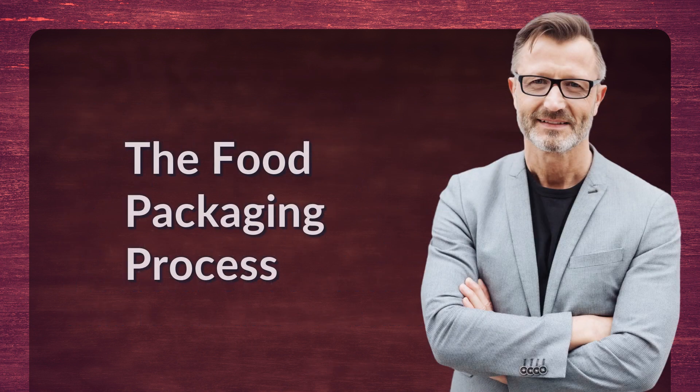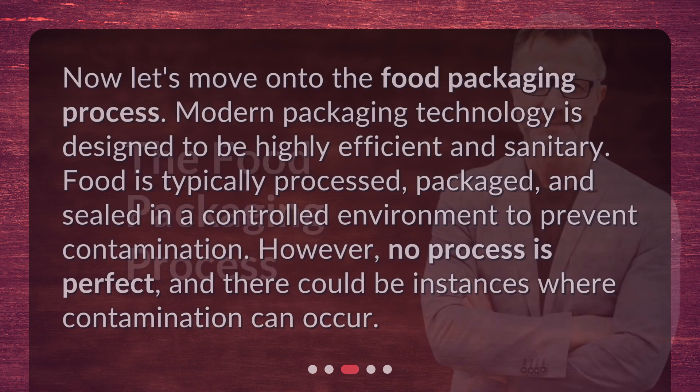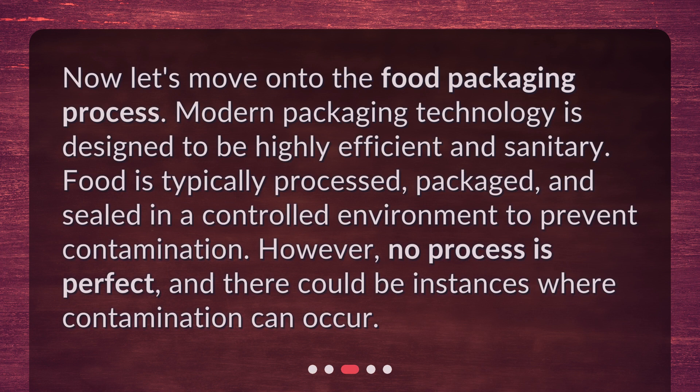Now let's move on to the food packaging process. Modern packaging technology is designed to be highly efficient and sanitary. Food is typically processed, packaged, and sealed in a controlled environment to prevent contamination. However, no process is perfect, and there could be instances where contamination can occur.